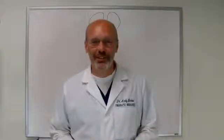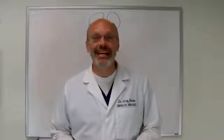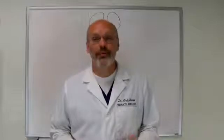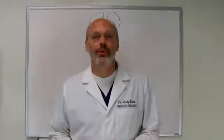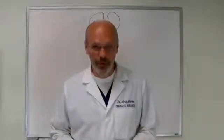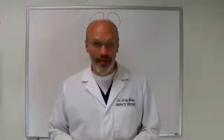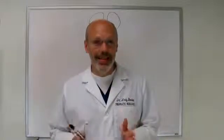Hi, this is Dr. Andy Barlow with the American Functional Neurology Institute. I can be found online at afniseminars.com, or you can reach me at 662-844-1414. I'm in private practice with Dr. Matt Mackey of the Chiropractic Neurology Center of Tupelo.